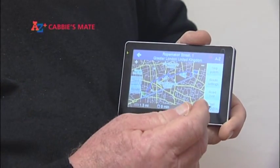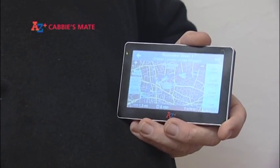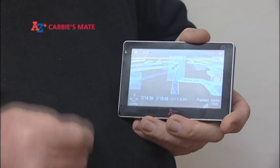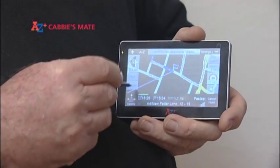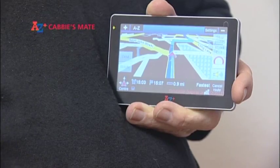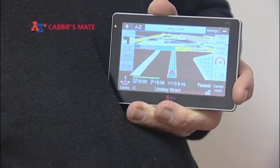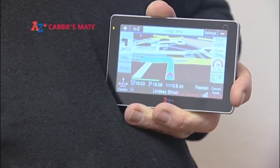To start navigation, tap the Start Navigation button. This still allows you the options of going to see the destination page or to see the planned route. In 70 yards, turn right into Lindsay Street and then turn left. Navigation is now taking place.